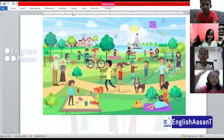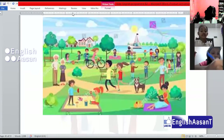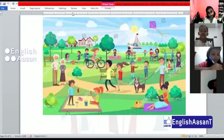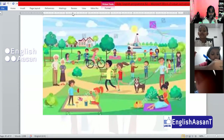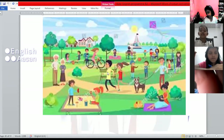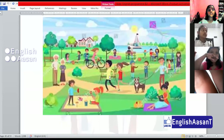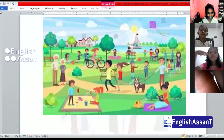A girl and a boy are running. Running or jogging? A girl and a boy are jogging.